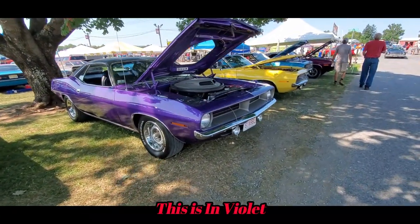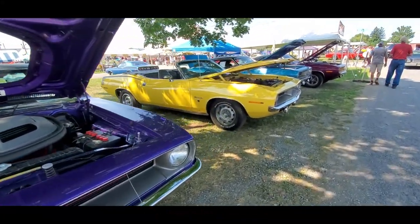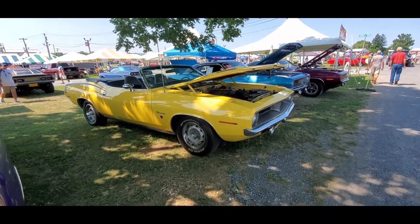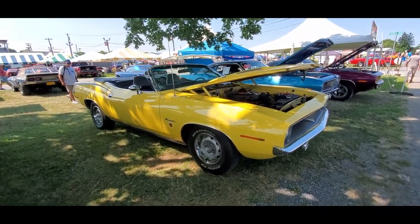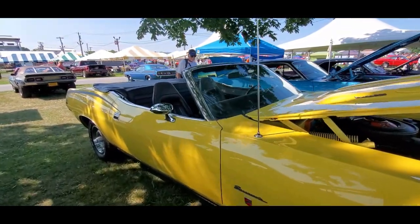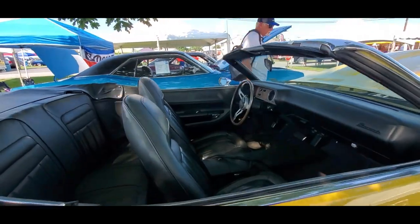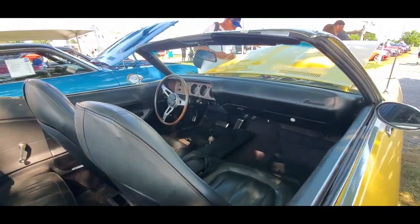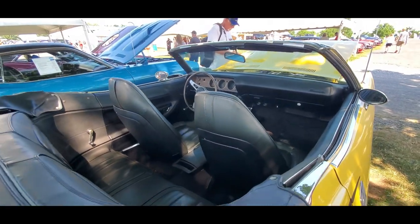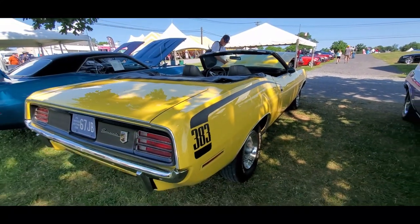This is Pam from NortheastWheelsEvents.com at the 2022 Chrysler Nationals over here in Carlisle. We're going to end it here with this beautiful, beautiful convertible — you know me for drop tops. This has a 283 under the hood, all black vinyl. Can you imagine getting into here on a nice summer day if it was not parked in the shade? Ouch!